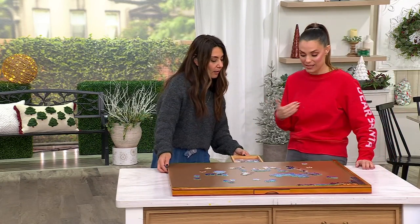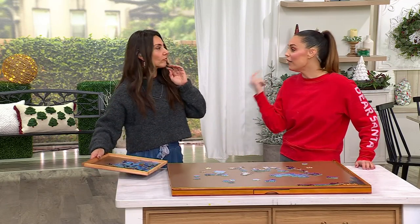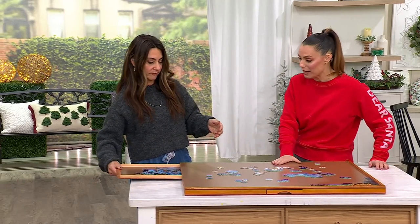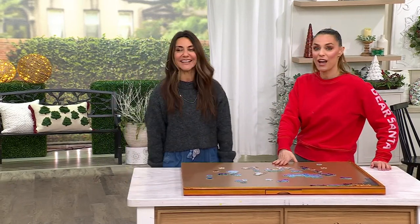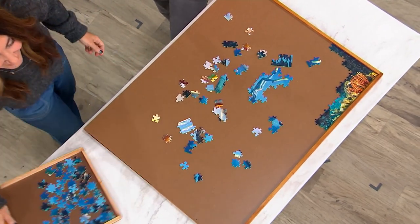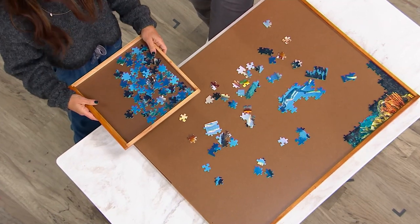If you know anyone that is always doing puzzles, or you are always — like Carrie, our LP — she was like, 'Oh my god, I do puzzles all the time.' And I told her, 'Did you know about this?' She didn't. Have you ever presented this before? No, she hasn't, and she loves it.